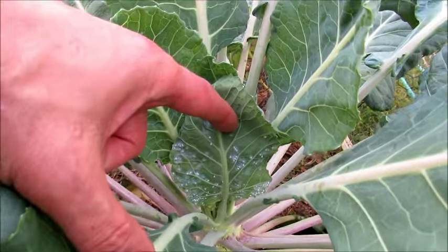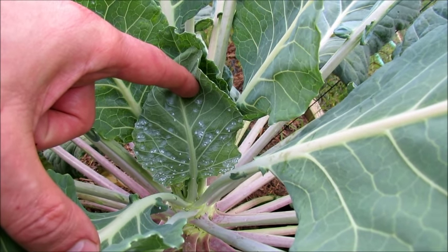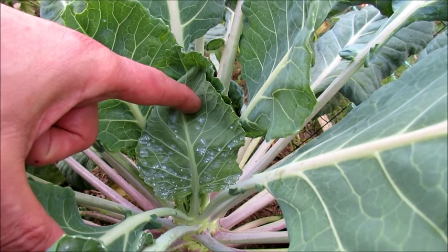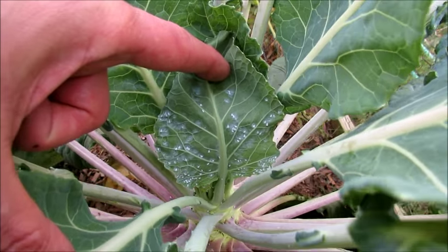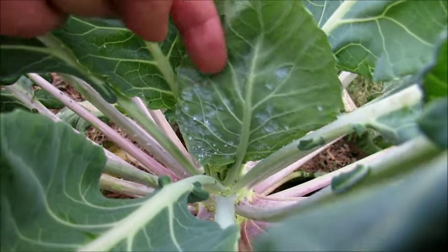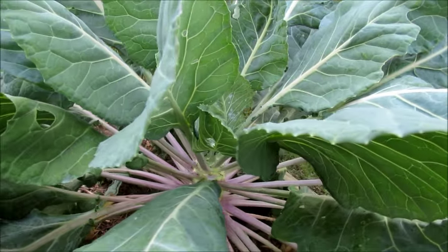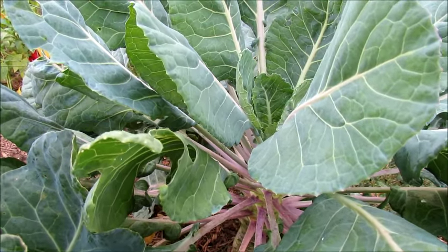Those are white flies, and they go on the undersides of leaves. A lot of times you find them on Brussels sprouts, kale, cabbages — plants in those families — but they can also go on tomato plants and different things. Just look at all the white flies. As I tap it, you see them really flying around. They also lay lots of eggs. So you're going to treat this with the way I show you today, and you're going to do it every five days, two more times.